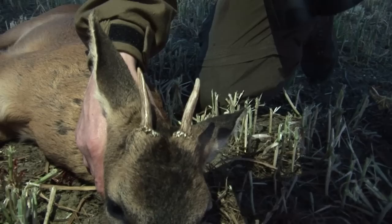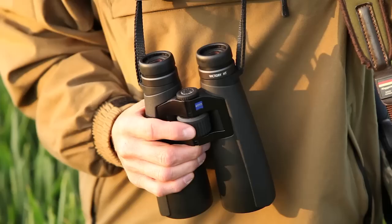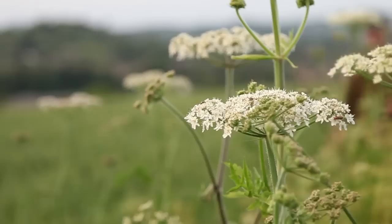It is a satisfactory end to an evening's stalking. If you'd like to find out more about those HT binos, click on the link on screen or have a look in the description below. If you want to go stalking with Paul, visit childerlysporting.co.uk.